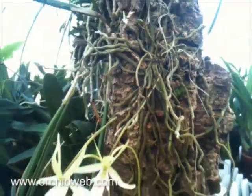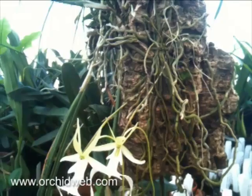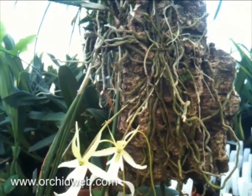It takes a long time to get to this size. This is about a 15-year-old plant from seed. It likes misting every day and can take some bright light, especially in winter.